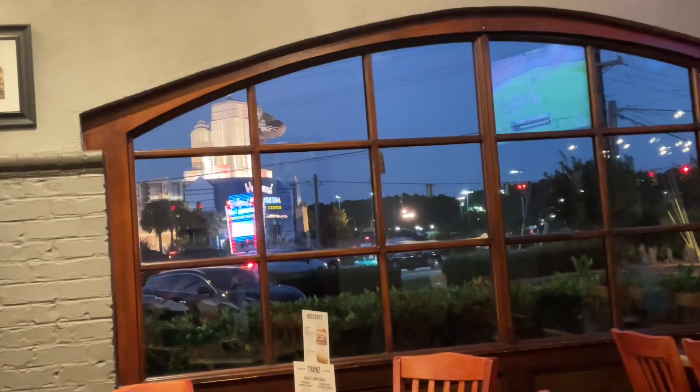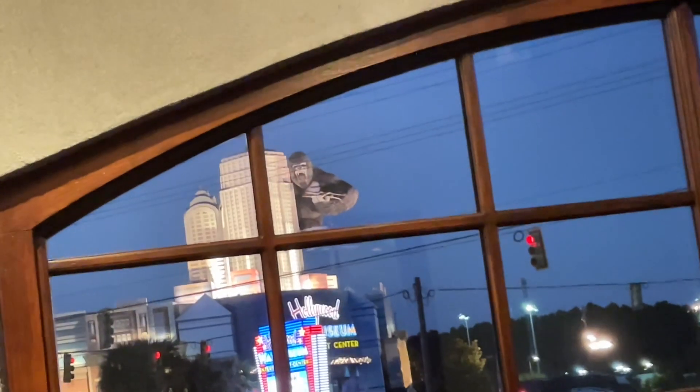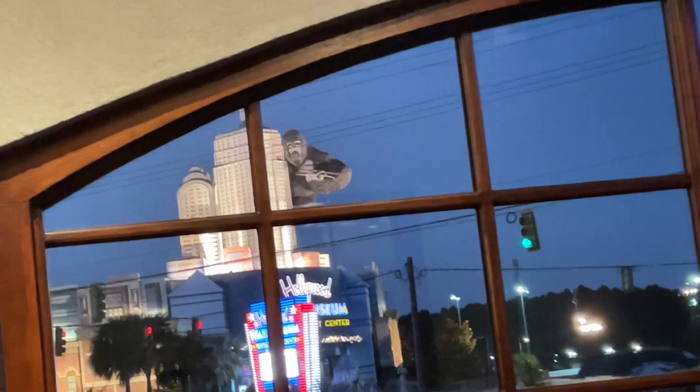And this is the view outside the window of this steak place. Pretty cool, huh?